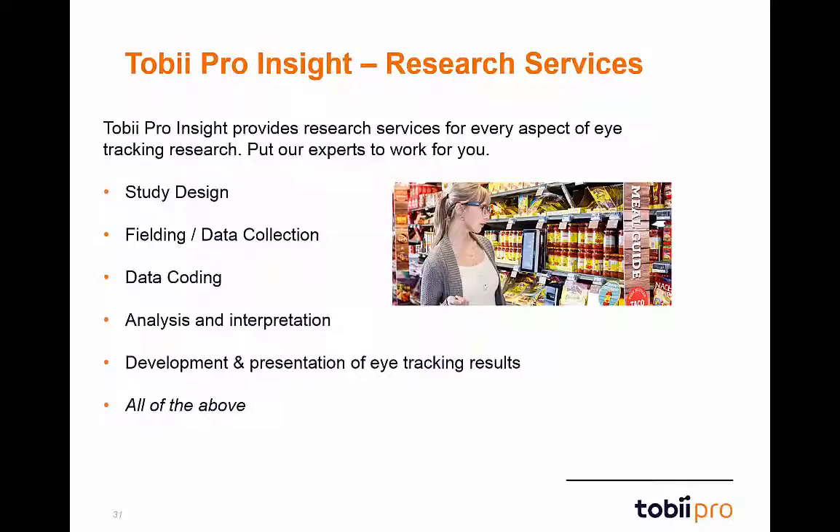What you might not be aware of is Tobii Pro's research division, Tobii Pro Insight. This division provides newcomers to the world of eye-tracking with a team of specialists dedicated to helping them achieve their research goals. Tobii Pro Insight offers a wide variety of services, including study design, fielding, iterative testing, data coding, analysis interpretation, and presentation of eye-tracking results. Whether you already own an eye-tracker or are exploring this technology for the first time, Tobii Pro Insight offers customized solutions to meet your specific needs.